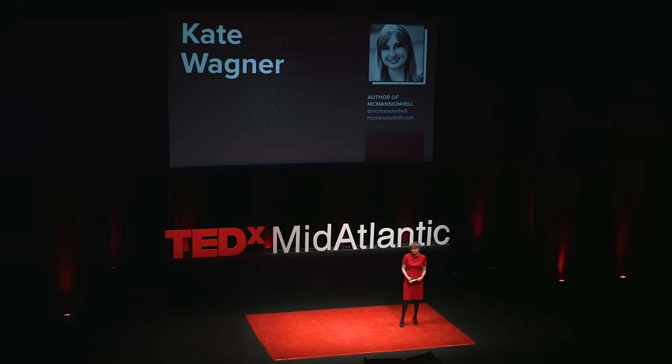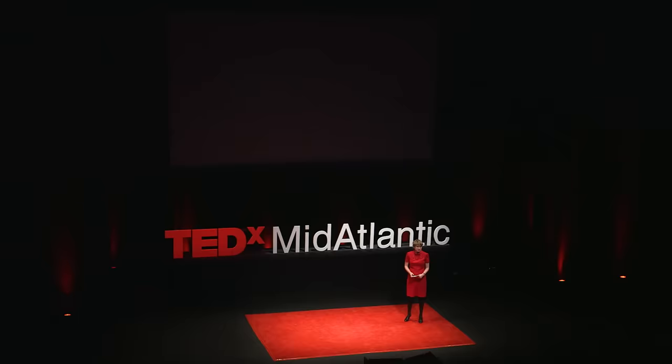First of all, I'd like to apologize to anyone in the room who considers themselves to be architecturally sensitive. What you're about to see may upset you.